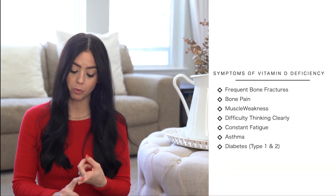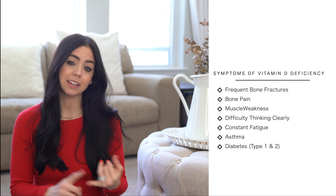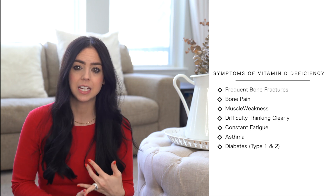Vitamin D also plays a huge role in immune function, and a deficiency in this vitamin may be involved in the development of certain allergies and diseases such as respiratory infections and even autoimmune diseases. Symptoms of vitamin D deficiency in children include frequent bone fractures, bone pain, muscle weakness, difficulty thinking clearly, and constant fatigue.